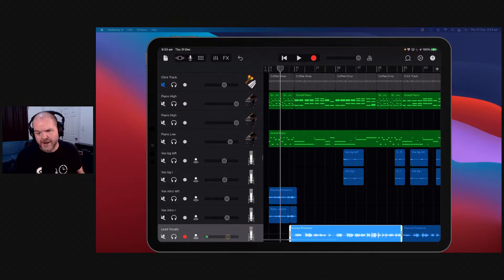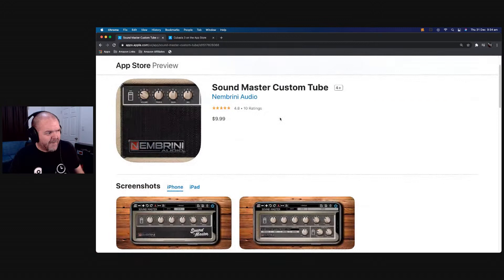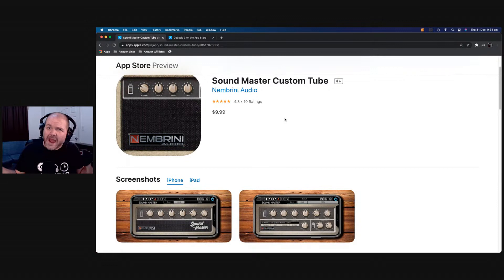Number 10 is from our friends at Nembrini Audio. Nembrini have a bunch of cool apps released in the last year, and one of them is the Soundmaster Custom Tube Amp. It's a very cool amp you can use on your iPhone or your iPad. I've done a complete video on it and all the links will be down in the description. If you're watching on the replay there are timestamps and links including this one, the Soundmaster Custom Tube from Nembrini.